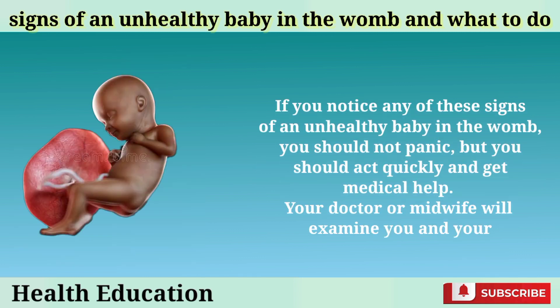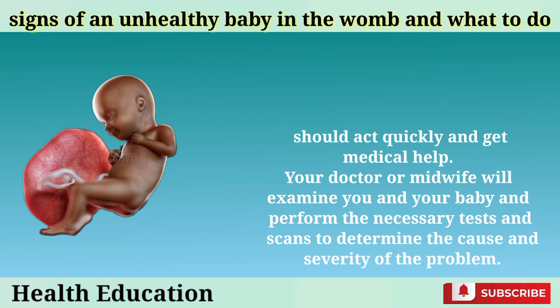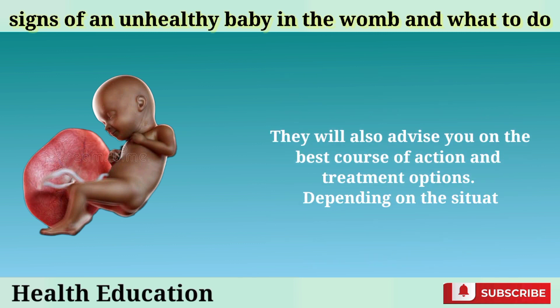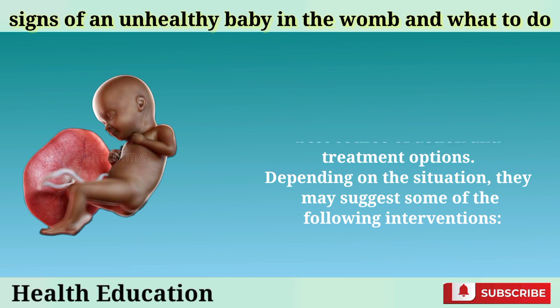If you notice any of these signs of an unhealthy baby in the womb, you should not panic, but you should act quickly and get medical help. Your doctor or midwife will examine you and your baby and perform the necessary tests and scans to determine the cause and severity of the problem. They will also advise you on the best course of action and treatment options. Depending on the situation, they may suggest some of the following interventions.